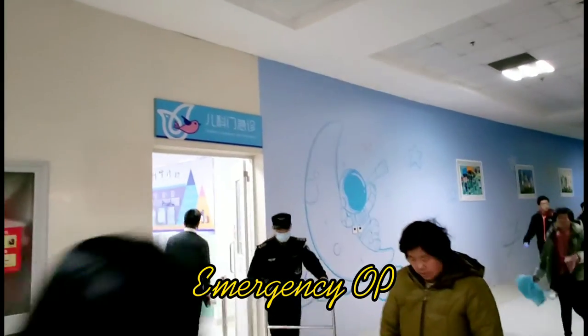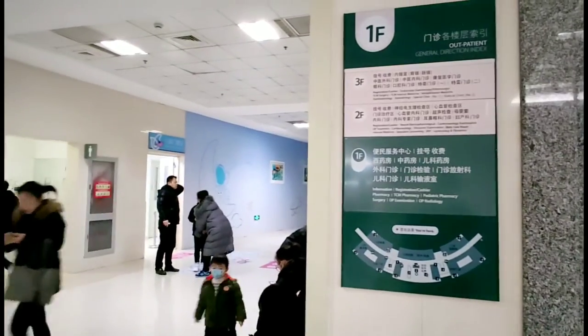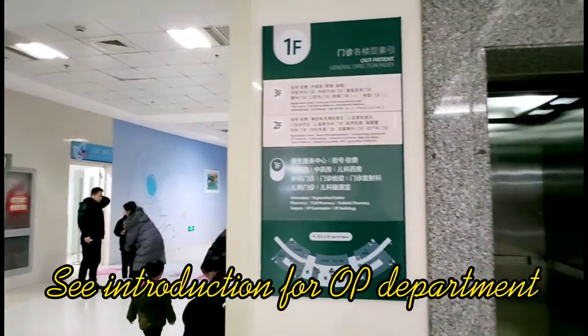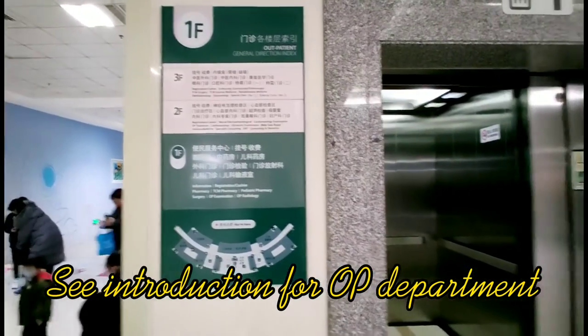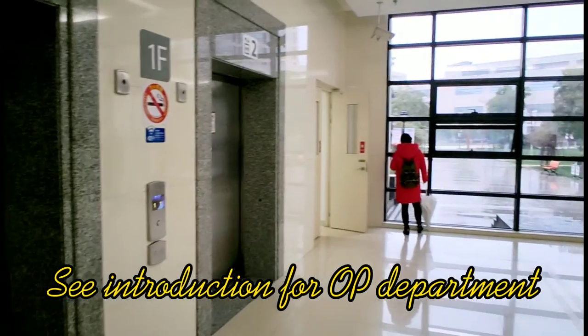This is the emergency outpatient department, right there. This is the instruction picture showing how to get to the correct department. You can also take the elevator upstairs to see other departments.